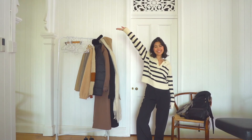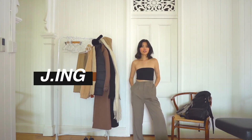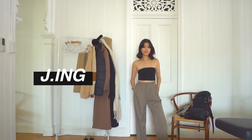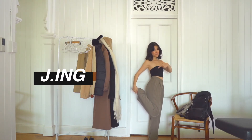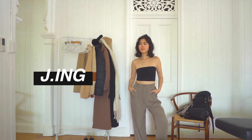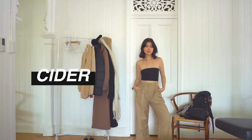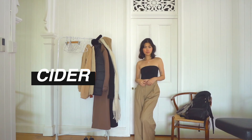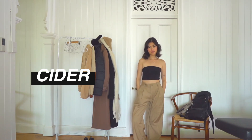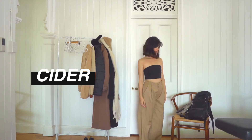Moving on to cream and caramel colored pants — I have this darker olive-brownish one that fits me really well and cuts off at my ankles, which is great because I know it snows or rains a lot across Europe. I also have these caramel pants that are a little long but I like the baggy look, especially with sneakers for a cool streetwear style.